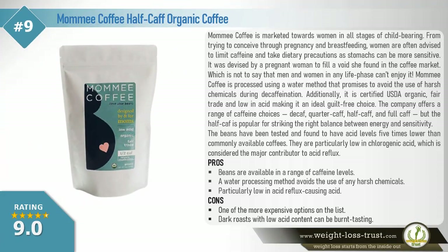Mommy Coffee half-caf organic coffee. Mommy Coffee is marketed towards women in all stages of childbearing — from trying to conceive, through pregnancy and breastfeeding. Women are often advised to limit caffeine and take dietary precautions as stomachs can be more sensitive. It was devised by a pregnant woman to fill a void she found in the coffee market, though men and women in any life phase can enjoy it. Mommy Coffee is processed using a water method that avoids the use of harsh chemicals during decaffeination. It is certified USDA organic, fair trade, and low in acid, making it an ideal guilt-free choice. The company offers a range of caffeine choices: decaf, quarter-caf, half-caf, and full CAF — but the half-caf is popular for striking the right balance between energy and sensitivity.